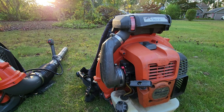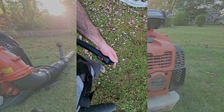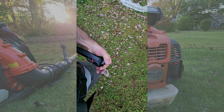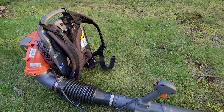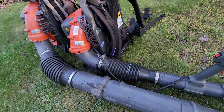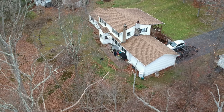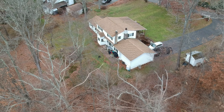Husqvarna sells this same machine as the 580BTS. The only difference is that the throttle and kill switch for the BFS — the one that I have — is on a separate stock on the left-hand side of the machine, instead of mounted on the tube on the right-hand side as it is on the BTS. Both of my machines have similar straps and padding and are quite comfortable to wear. The size of the air tubes is a good indicator of how much more air the professional blower can put out. Just for reference, this is my property — about an acre and pretty much surrounded by trees. We get a lot of leaves every fall, so having the right blower for the job is a big deal.